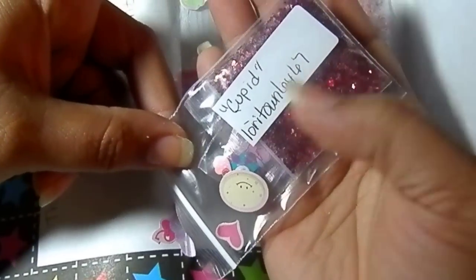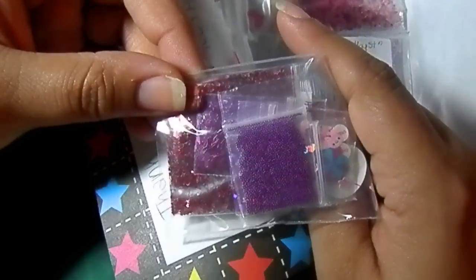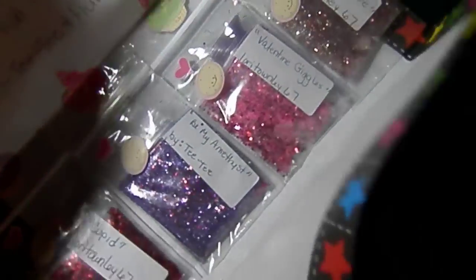This one's called Cupid and it's a red base mix. It has the same pretty nail art that she put in there. Thank you so much.